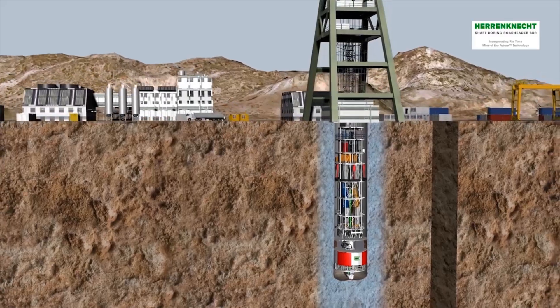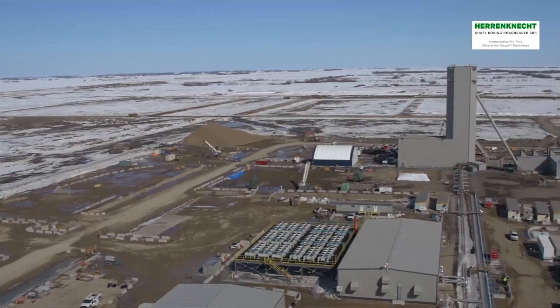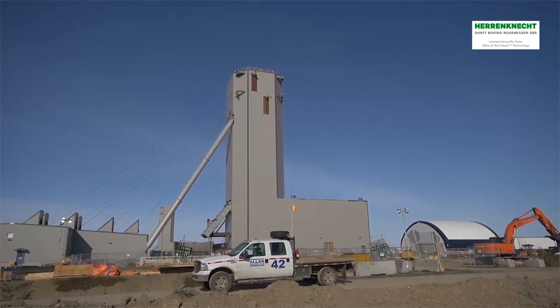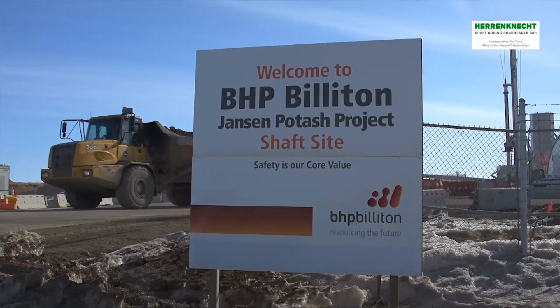The first two shaft-boring roadheaders were built for operation in the province of Saskatchewan in Canada. They are used to excavate two deep blind shafts, each with a planned depth of 1000 meters, for the Jansen project, operated by BHP Billiton.